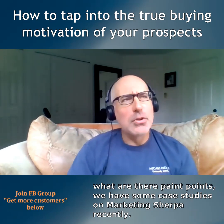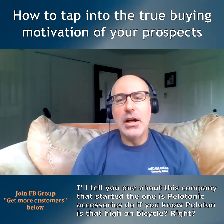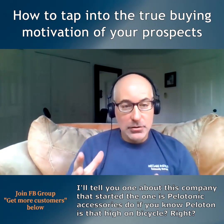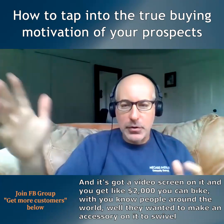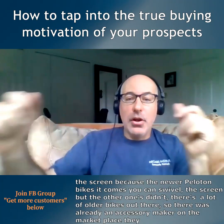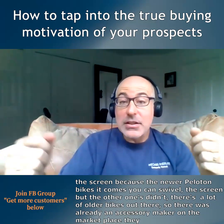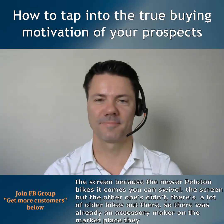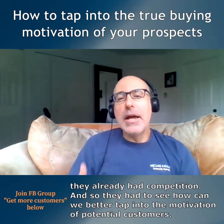We have some case studies on Marketing Sherpa. There's this company that wanted to make a Peloton accessory. If you know Peloton, it's that high-end bicycle with a video screen — about two thousand dollars — and you can bike with people around the world. They wanted to make an accessory to swivel the screen, because on newer Peloton bikes the screen swivels, but the older ones didn't. There are a lot of older bikes out there, and there was already an accessory maker in the marketplace, so they had competition.